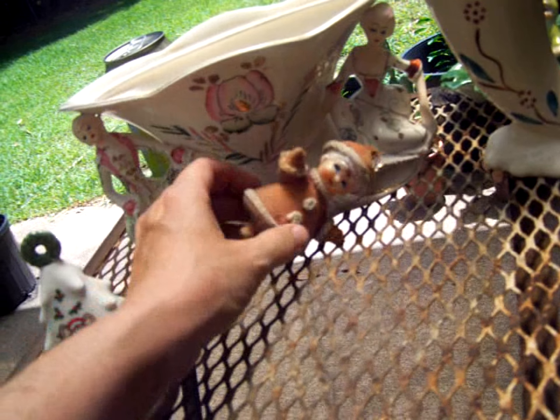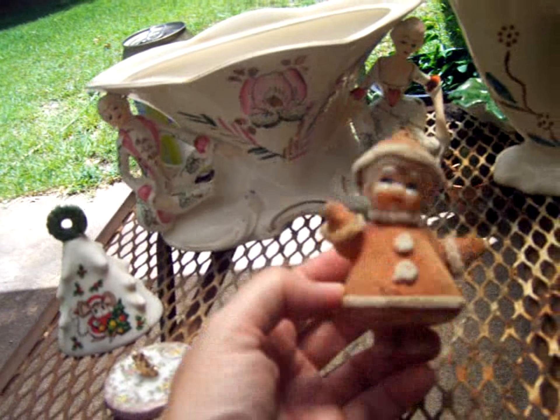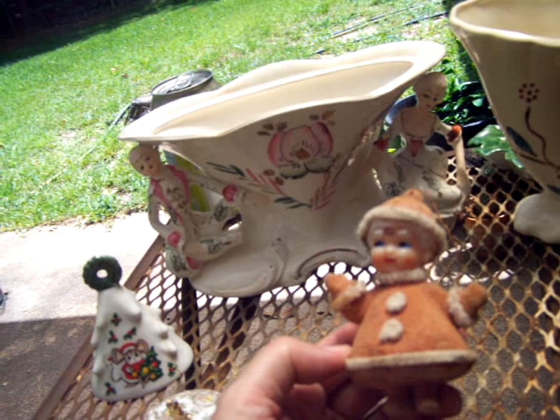These are Frankoma. Unfortunately, there's some chips. I'll still use them under a plant. Not even red anymore, but she or he is going on the dumpster magic shelf.